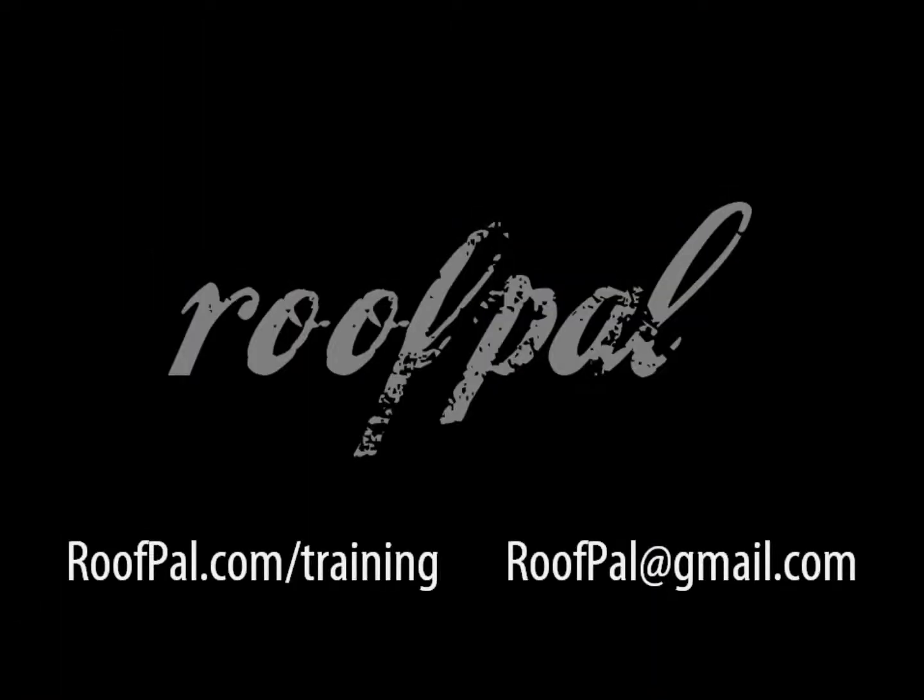RoofPal is currently developing similar workshops with topics focusing on blogging, social media strategy and account management, researching customer contact information online, successful direct mail marketing, and more. For more information on upcoming workshops or customized private sessions for your company anywhere in the continental US, please visit roofpal.com/training or email roofpal@gmail.com.